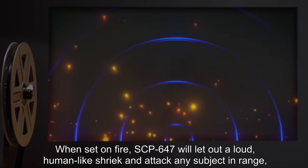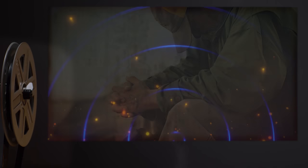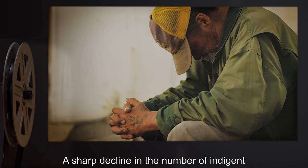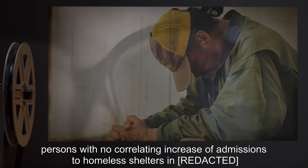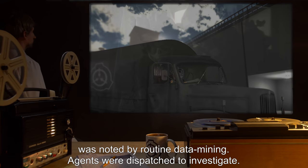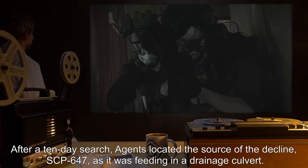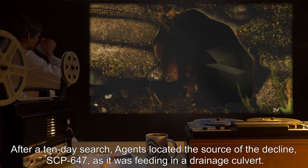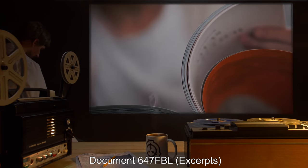When set on fire, SCP-647 will let out a loud human-like shriek and attack any subject in range. Circumstances of retrieval: a sharp decline in the number of indigent persons with no correlating increase in admissions to homeless shelters was noted by routine data mining. Agents were dispatched to investigate, and after a 10-day search, located the source of the decline — SCP-647 — as it was feeding in a drainage culvert.